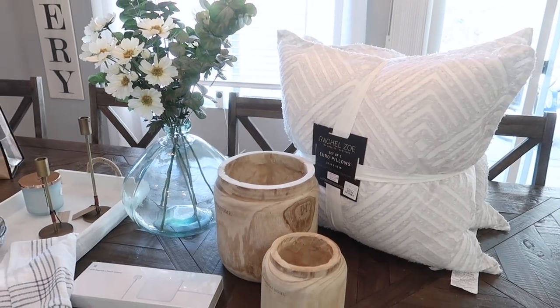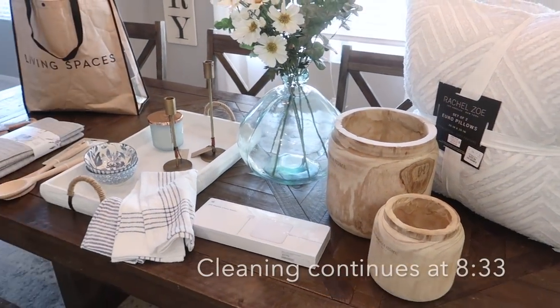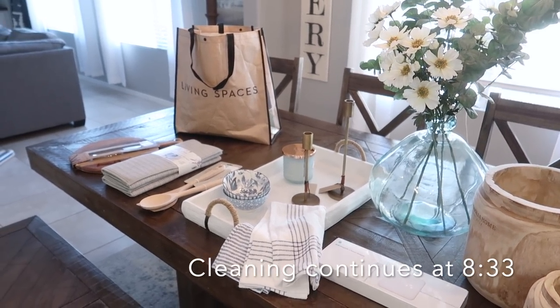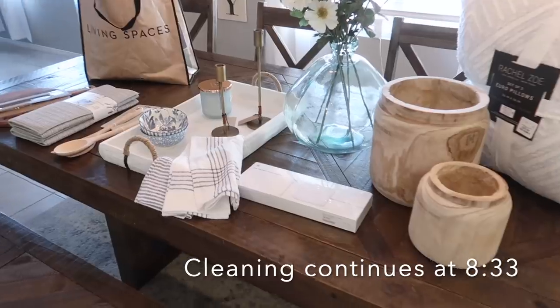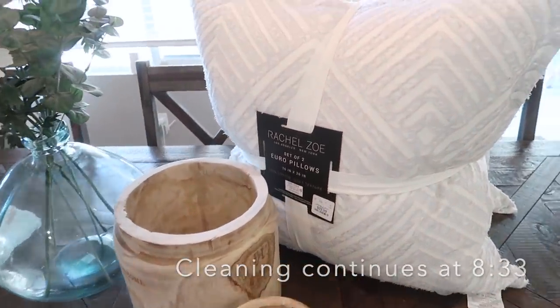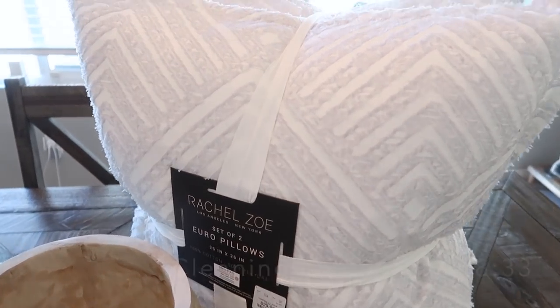I just got back from a little shopping outing and wanted to share with you guys what I picked up. I went to Living Spaces, HomeGoods, and TJ Maxx, and everything I got was a major deal. I'm going to go ahead and share with you guys what I picked up today.